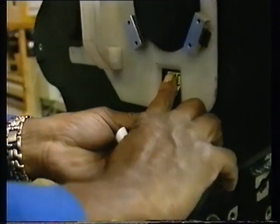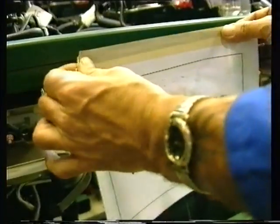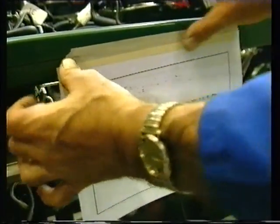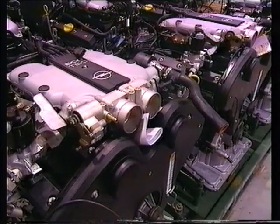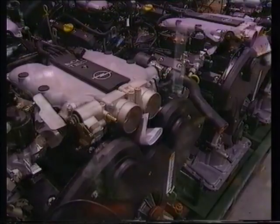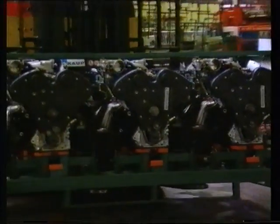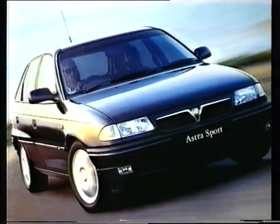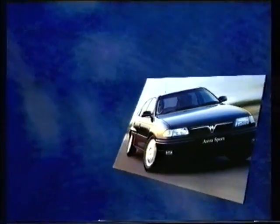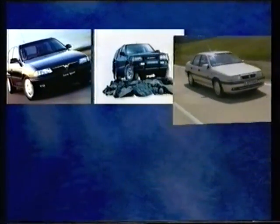At last, and with every possible check completed, the engine is ready to be dispatched. A compact and flexible V6 engine — an engine to power most vehicles in the Vauxhall Opel range, supplying cylinder heads for the Astra and Frontera and engines for the Cavalier,